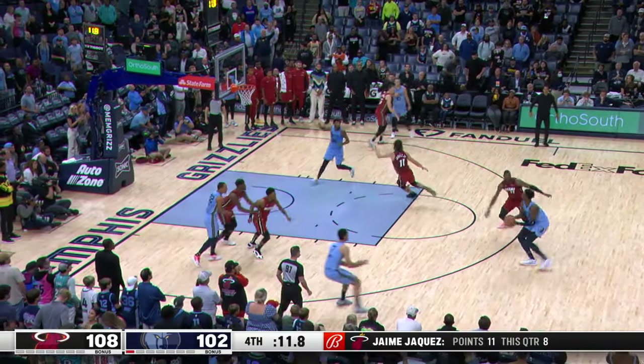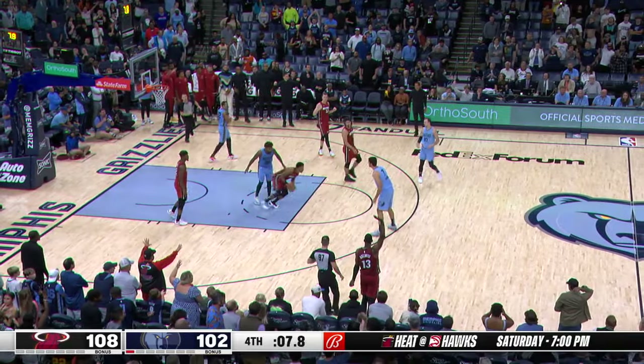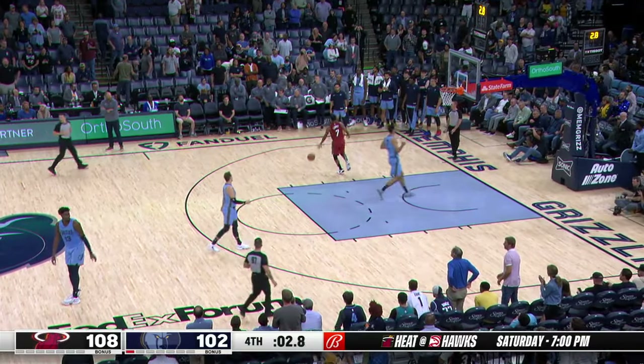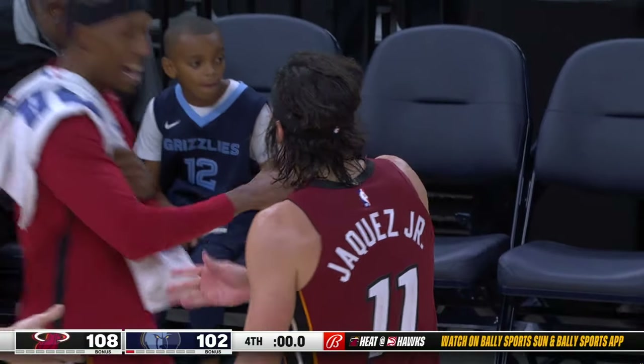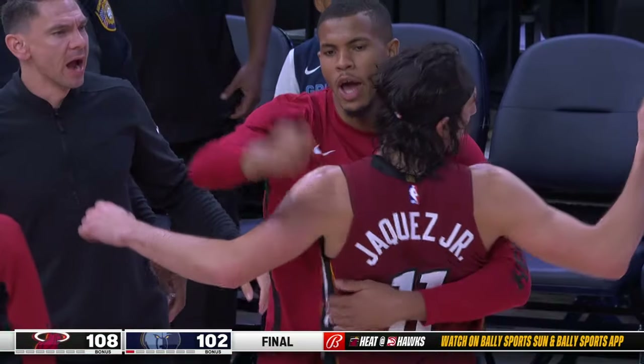13 seconds left. Jaren Jackson Jr., contact with Bain — no whistle. And the Heat in the driver's seat. They're going to win the game. Kyle Lowry doesn't take a shot, the clock runs out. The Heat win it 108 to 102, and Hakez Jr. with the finishing touch.